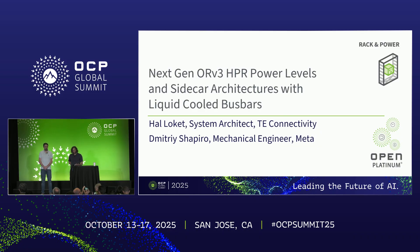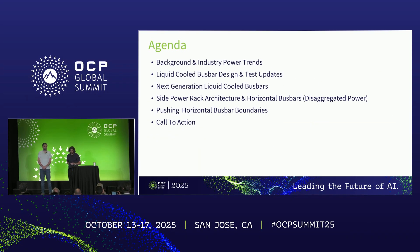While we're the two speaking today, we both represent larger teams, so we want to quickly acknowledge Roger Lowe, Brian Costello, and Lily Zhang from TE Connectivity, and John Fernandez from Meta. Just a quick overview of our agenda today: first, background on industry power trends along with liquid-cooled bus bar design and testing updates, where we're headed with next-generation liquid-cooled bus bars, sidecar power rack architectures and horizontal bus bars, pushing the boundaries for these horizontal bus bars, and finally a call to action.